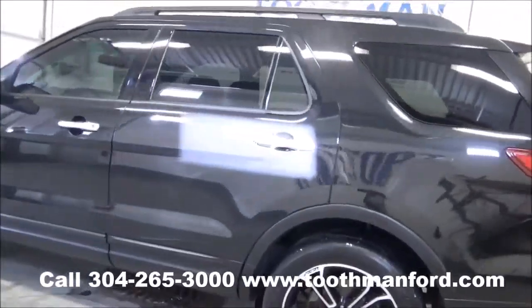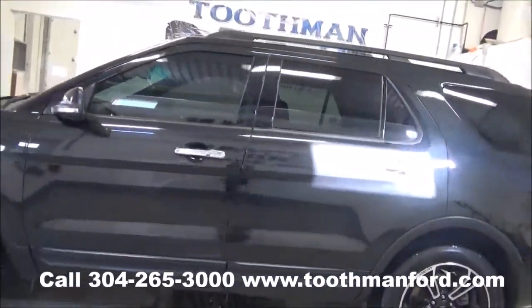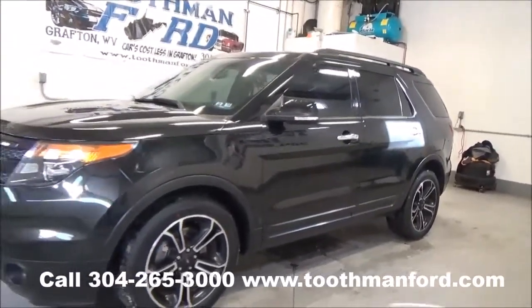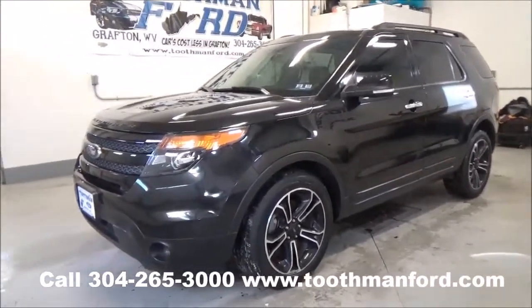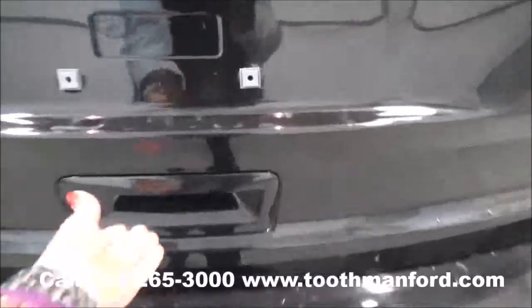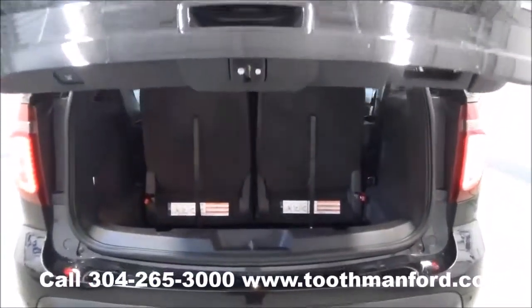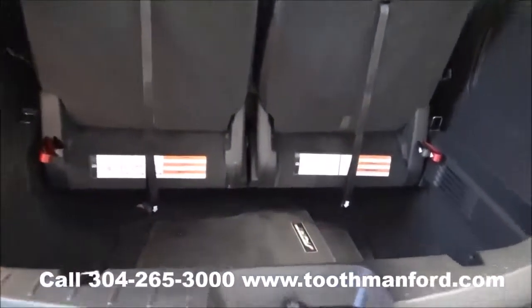Excellent condition, very pretty, ready to go, with keyless entry and 23,100 miles. It has a power tailgate — or liftgate, however you would like to refer to it. Your third row does fold down, as well as the second row if needed.